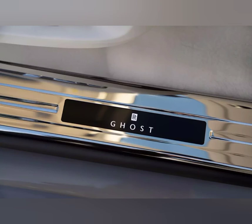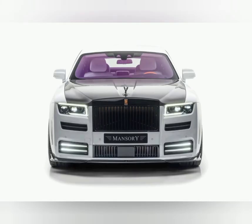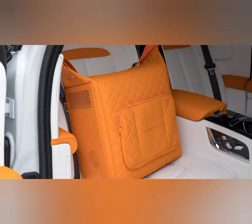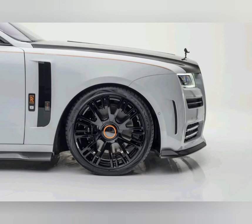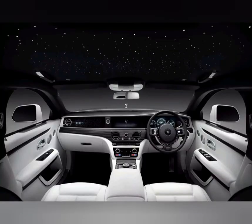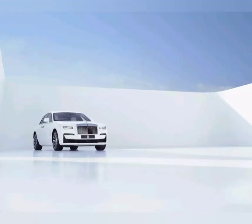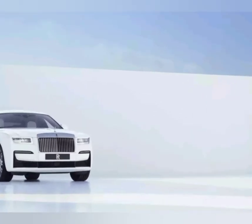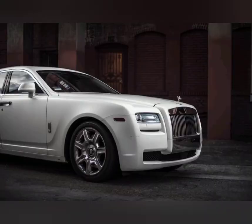2021 Rolls-Royce Ghost Extended specs: 6.75-litre V12 twin-turbo producing 420 kW at 5,000 rpm and 850 Nm at 1,600 rpm; 8-speed automatic transmission; all-wheel drive; kerb weight 2,599 kg; combined fuel claim 15.3–15.7 L/100km; boot volume 500 litres; turning circle 13.6 metres; ANCAP safety rating untested; 4-year unlimited km warranty. Main competitors: Bentley Flying Spur, Mercedes-Maybach S-Class. Price as tested: $992,784 before on-road costs.